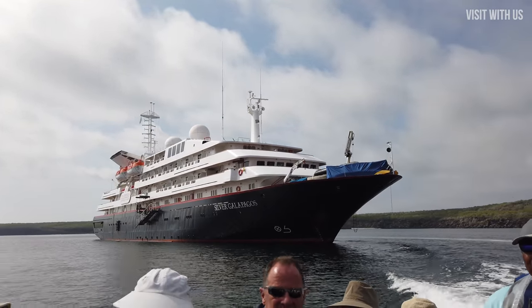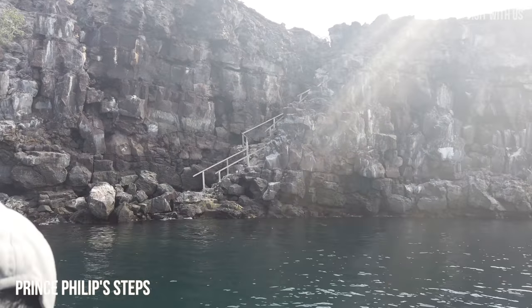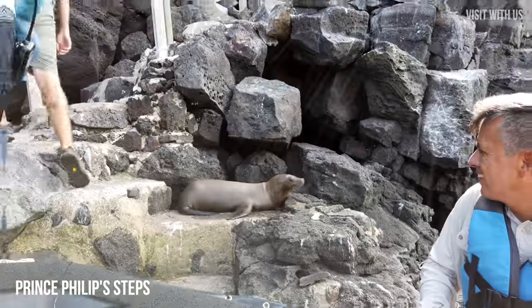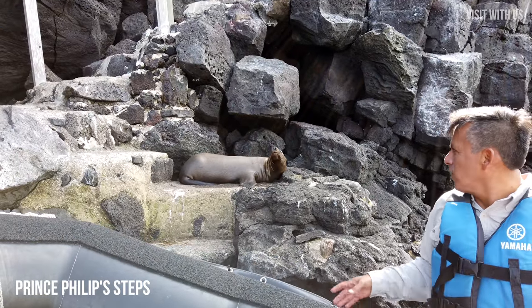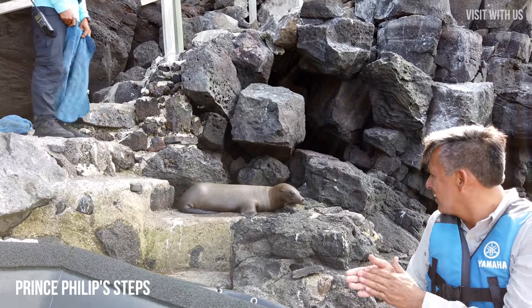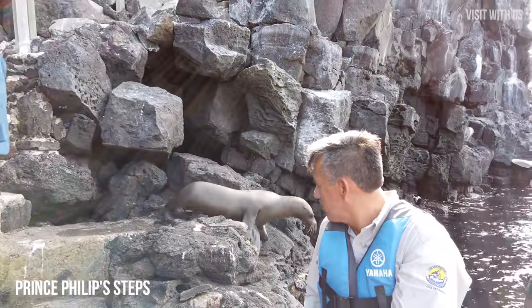Let's leave our suite and concentrate on the first call of the day, which was Prince Philip's Steps on Genovese Island, and we immediately hit a small furry problem. Our little friend here was reluctant to move, but with a bit of gentle shooing he reluctantly gave up his sunbed and we promptly claimed it with a towel. You can tell we're on a cruise, can't you?